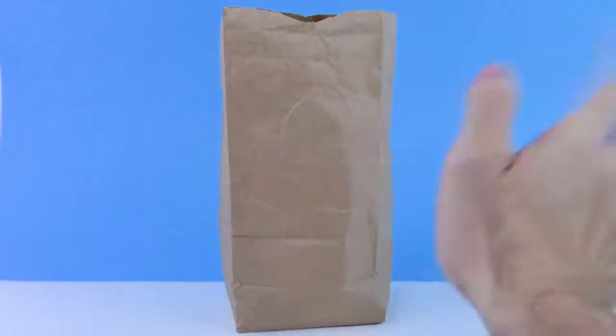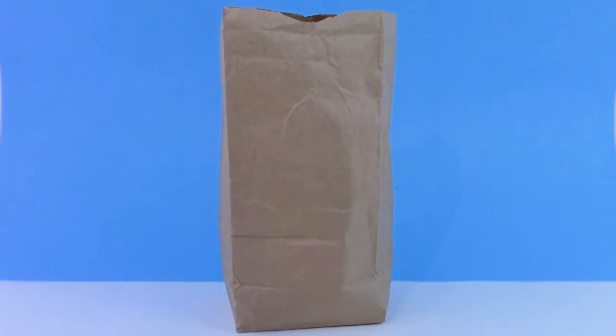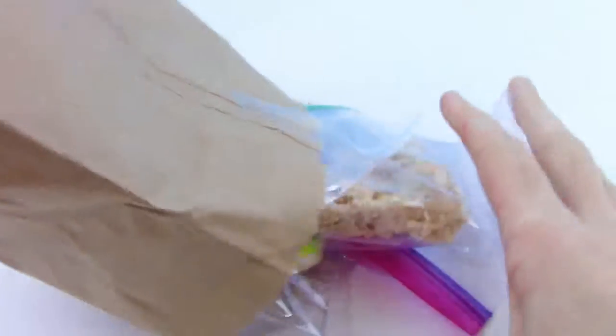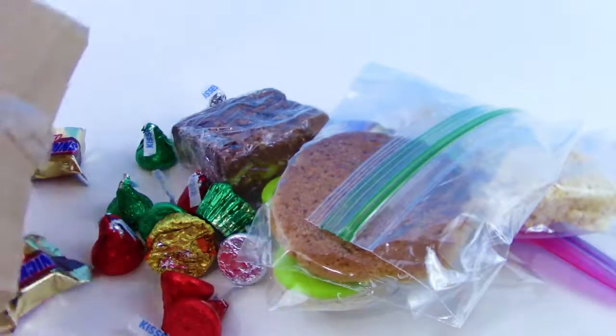Hey guys, it's your trusty toy channel here, and for today a friend of ours gave us a goodie bag with a bunch of Christmas cookies and Christmas stuff, and there was one thing in particular I wanted to show you, but let's check out the whole bag.